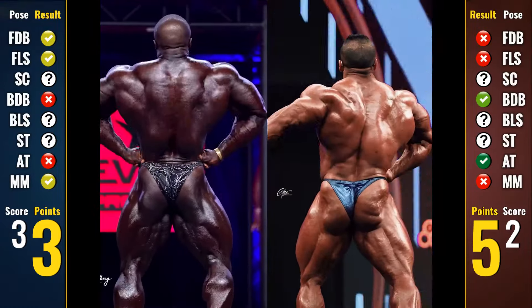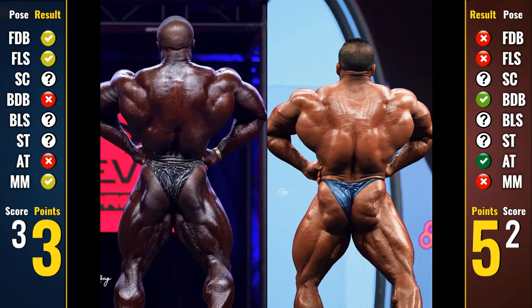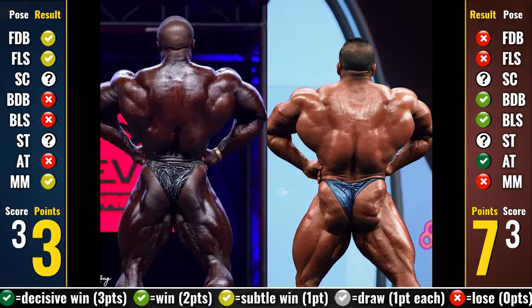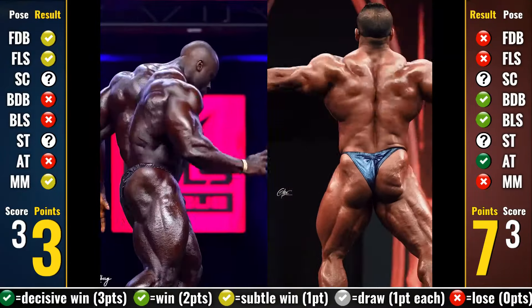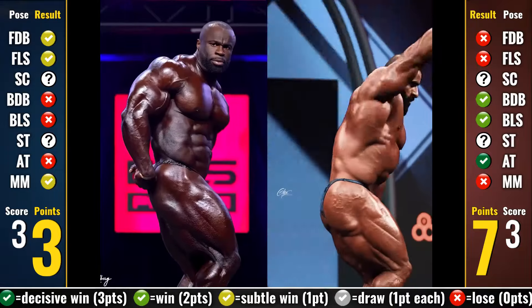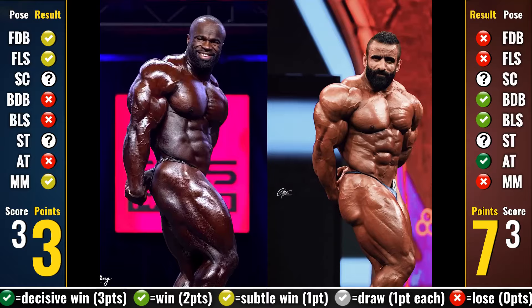Back lat spread — with the arms out of the equation and a superior showing from Hadi, this is pretty clearly a Hadi win. In my mind he even beats Derek in this pose. But anyway, this is not such a bad pose for Samson to warrant a 3-point loss, so it's a standard 2-point win for Hadi, but more obvious than the other back pose. The score is now 3-3 on poses, but Hadi has turned this round on points, being much more dominant than Samson in his wins.